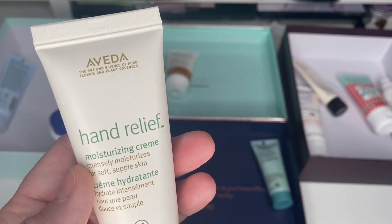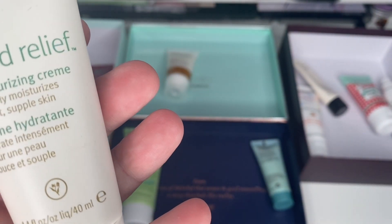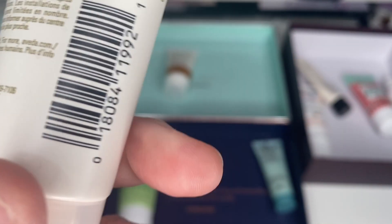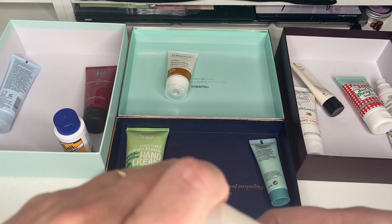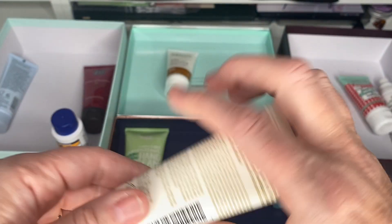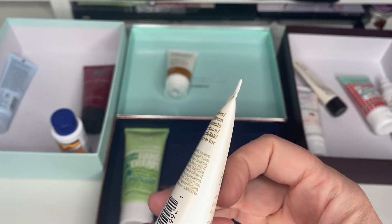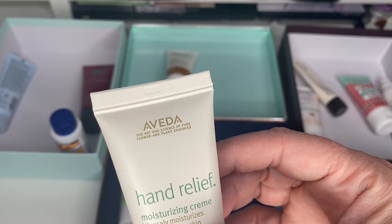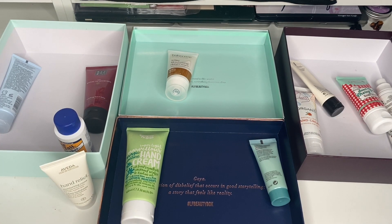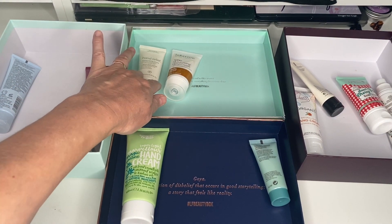Next is the Avida Hand Relief. I can't remember where I got this one from — it's good for 24 months. There's no date on it and I don't think I've even tried it. I'm going to pop it into a giveaway because it's a really nice brand.